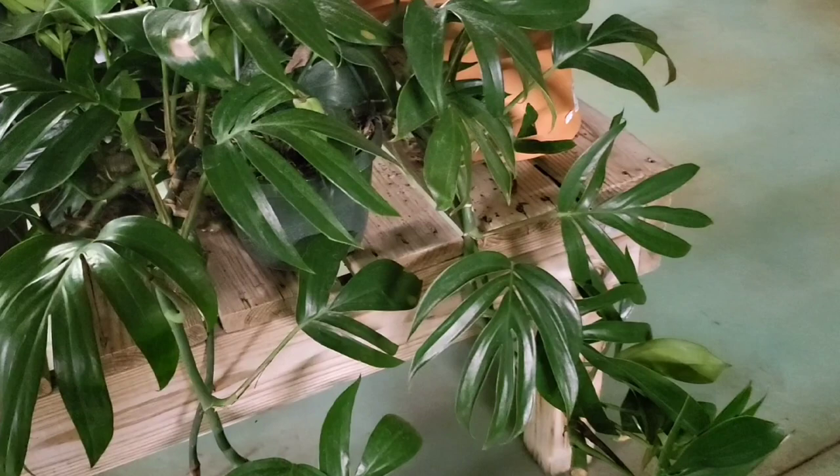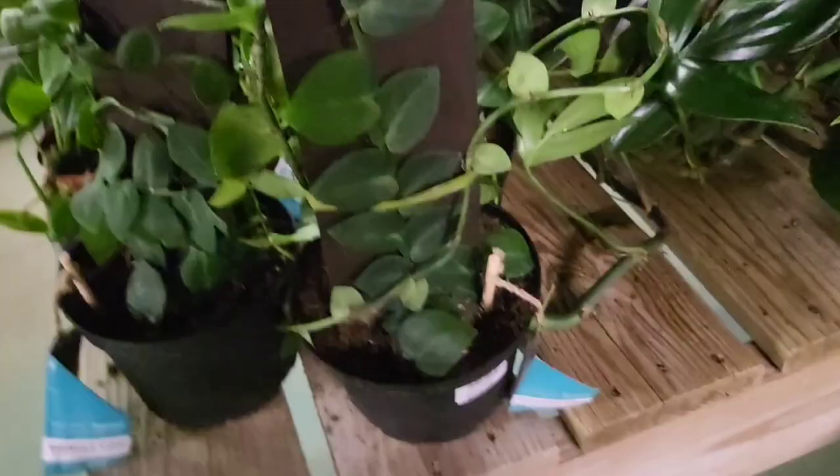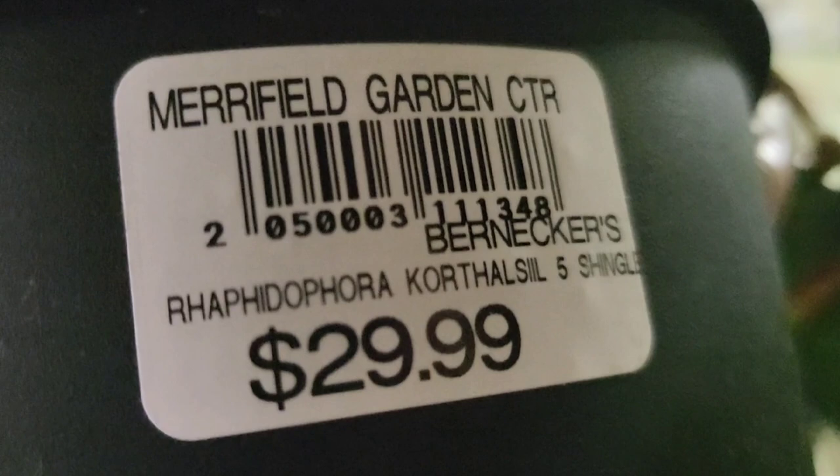We'll probably pick it up, take it straight to the office, and let it sit over the weekend. I don't know what this is. Oh, it's a shingle vine. But what kind — oh, it's just called a shingle vine? It's a Rhaphidophora, we know that.